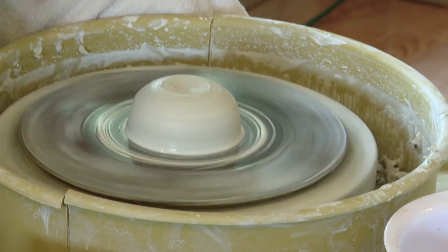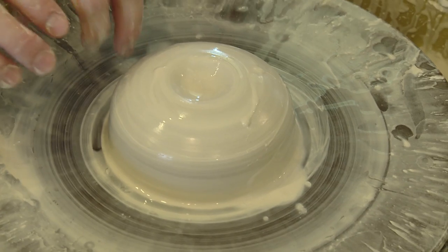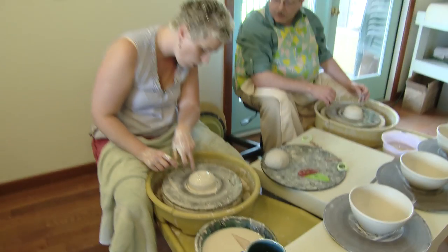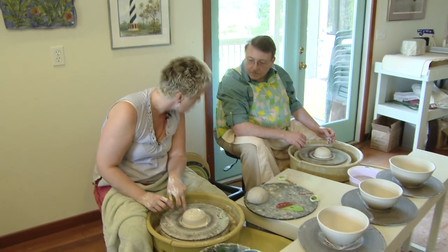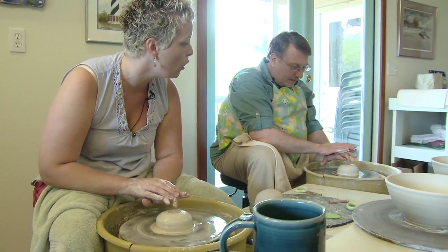I'm master of the clay! So that is your center where you're going to open it. Think about how far you're going to stick your finger down in order to open it. You don't want to go all the way to the board — you want to leave a little bit for the thickness of your bottom. Your hands are the tools then? Your hands are all your tools.